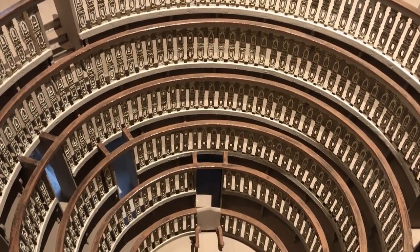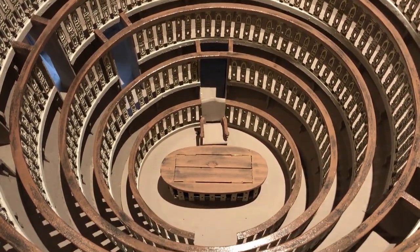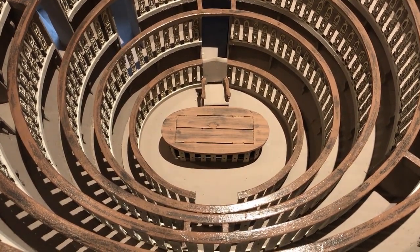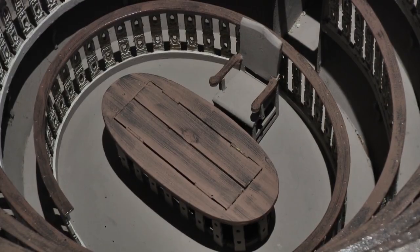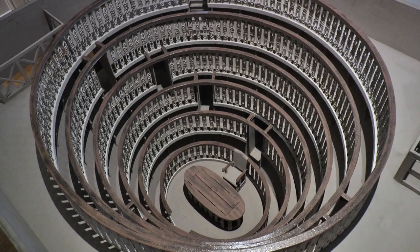In the heart of the medieval center of Padua in northern Italy stands the world's first permanent anatomical theater. It was completed in 1595 for the University of Padua. The International Museum of Surgical Science has a one-eighth scale model of this spectacular structure. Around 250 students and professors were able to observe the dissection of human cadavers in this space designed for optimal viewing. It's considered one of the most important achievements for the study of anatomy during the 16th century.